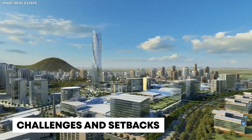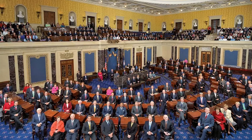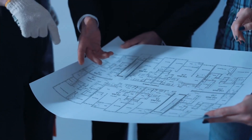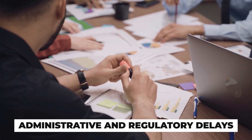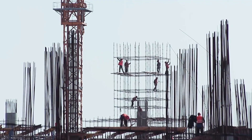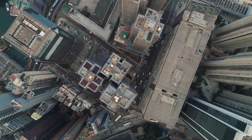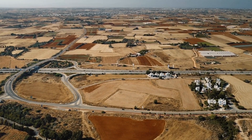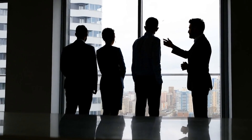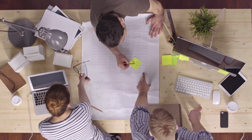Despite its ambitious vision, Centenary City has faced significant challenges that have impacted its progress. The project was inaugurated in 2014, but progress has remained slow. In 2024, Senate reviews reported that less than 7% of the infrastructure had been completed. One of the main obstacles has been administrative and regulatory delays — the approval process involves multiple government agencies, each with its own requirements and bureaucratic hurdles. The complexities of zoning laws, environmental regulations, and urban planning approvals have contributed to prolonged decision-making. Land acquisition has been another major hurdle, with some areas already occupied, leading to disputes over ownership and compensation, and requiring careful negotiation to ensure fairness.